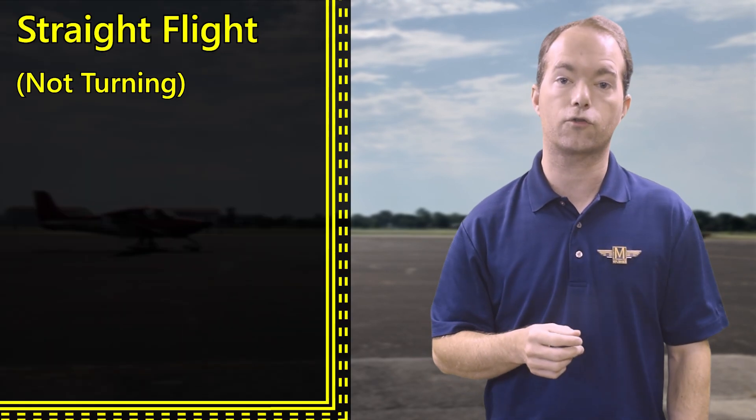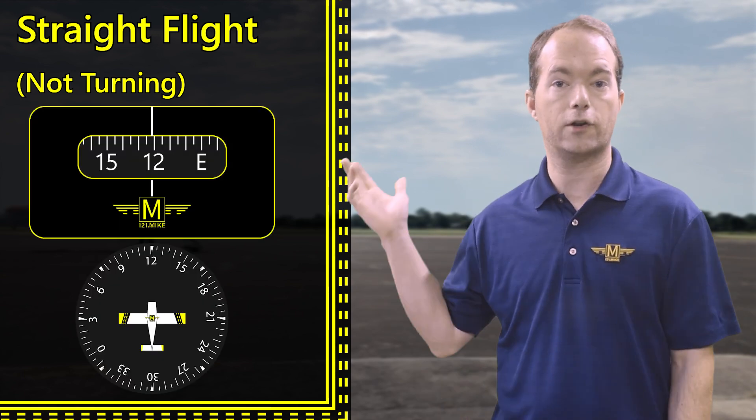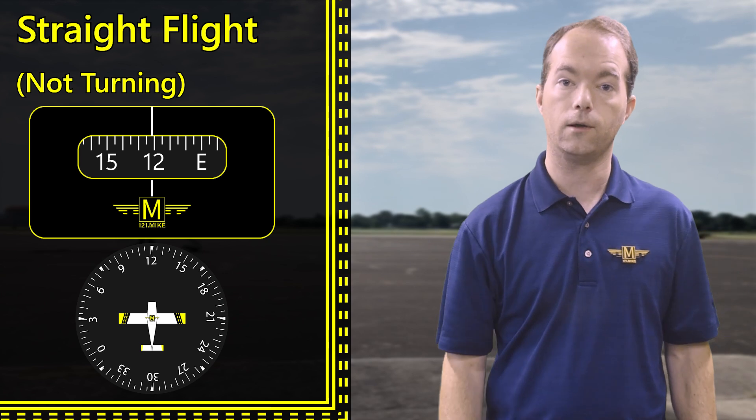Check out my instrument mastery series for more on each of those. So you use your altimeter to tell if you're flying at a constant altitude, but how do you know if you're flying straight — as in, not turning? You look at your compass or directional gyro. If the numbers are moving, you're turning.